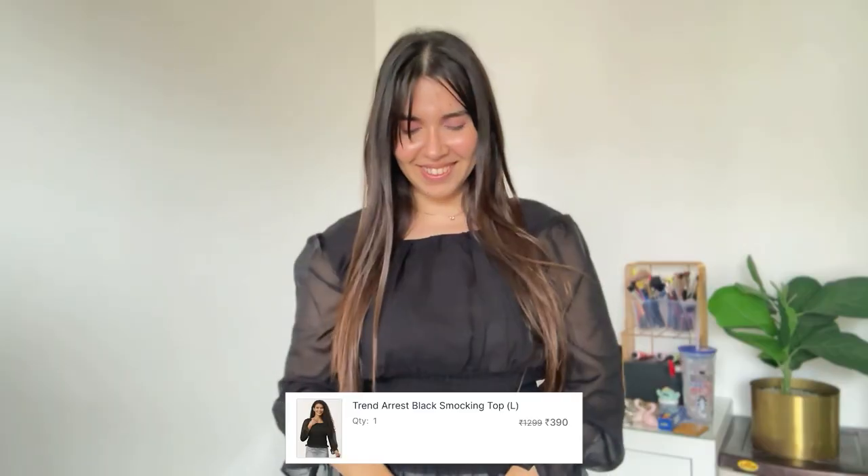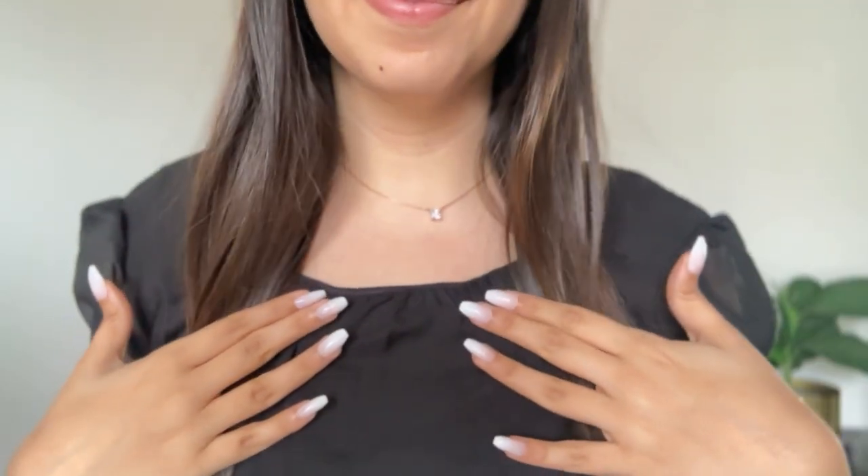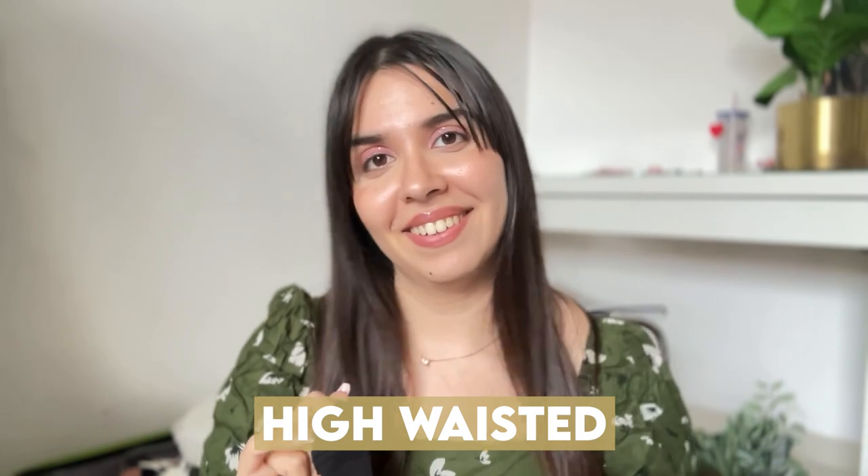The first one is this black top. It's a full sleeve but it has transparent sleeves, so if you like dressing in a little edgy manner, you will enjoy this. Best part is the waist — it's very elastic. I like the smocking, so the fit is going to be perfect and it's a little balloon-like. It's going to give you such a nice figure and silhouette. The neck is on top, the sleeves are on top, and it's slightly cropped, so make sure you wear something high-waisted with this. I got this only for Rs. 390.